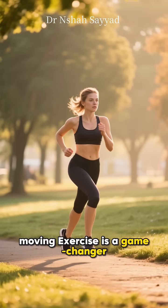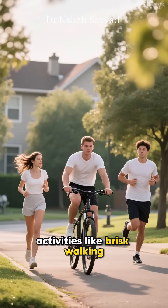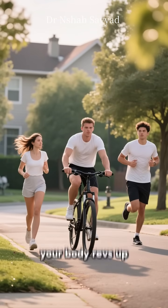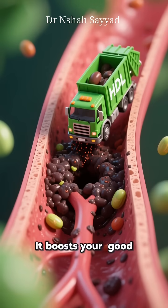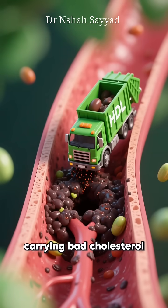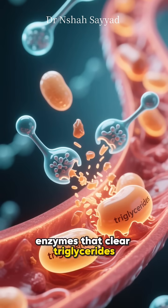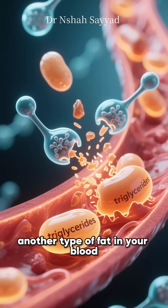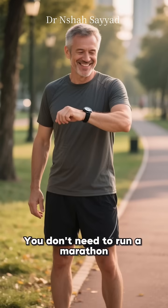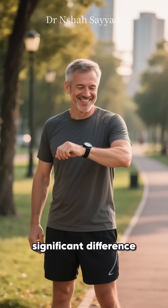Alright, let's get moving. Exercise is a game-changer. When you do aerobic activities like brisk walking, cycling, or jogging, your body revs up. It boosts your good HDL cholesterol, which acts like a garbage truck, carrying bad cholesterol away from your arteries. Plus, it activates enzymes that clear triglycerides, another type of fat in your blood. You don't need to run a marathon — just 30 minutes a day can make a significant difference.